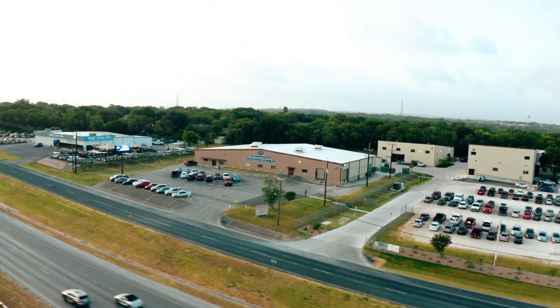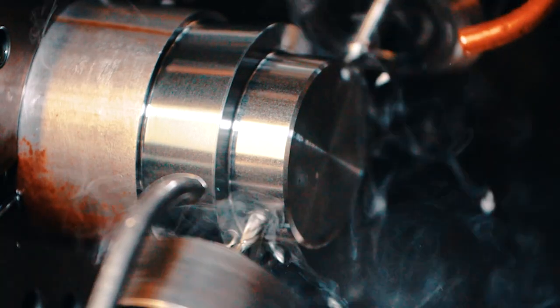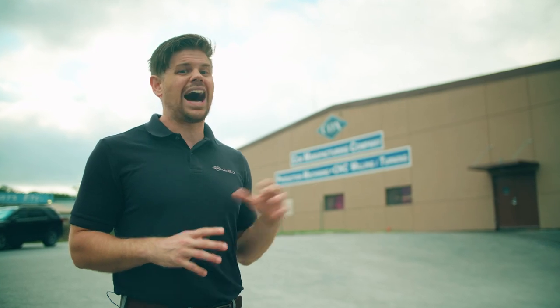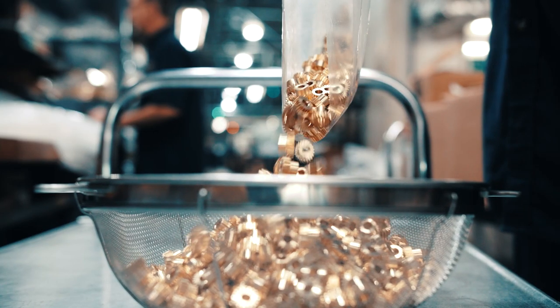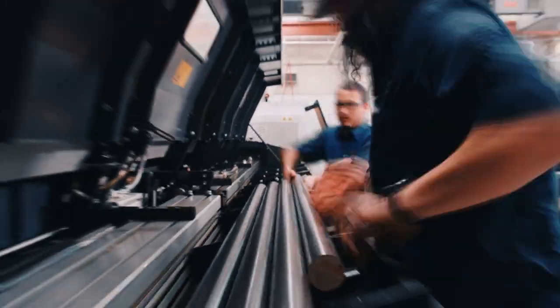Welcome to Cox Manufacturing, where screw machine products and precision turned and milled bar products are our specialty. We excel in manufacturing high precision, high production custom machine parts and products, producing and shipping over one and a half million made-to-order components per week.